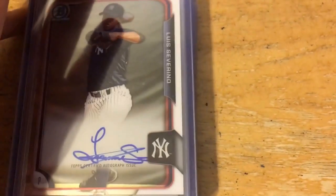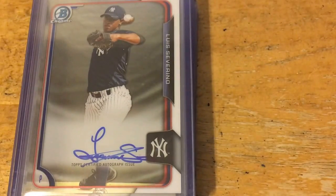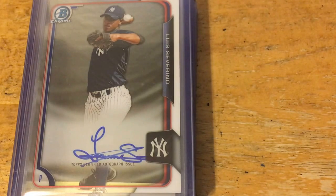So it's a 10-card lot of Luis Severino Bowman Chrome autographs. I've been wanting one of these since he got called up, but they were going pretty high at that point. It's a good thing I didn't get one back then, because I ended up getting 10 of them now for what I would have paid for one or two back then.